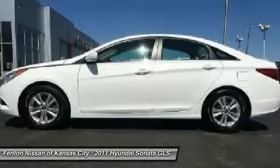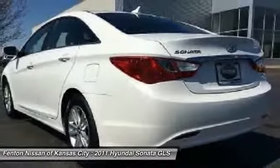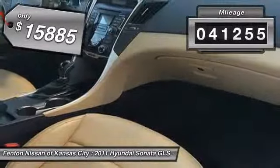Don't forget the exterior corrosion protection — a 14-step roto-dip system that provides unmatched protection for your Sonata — and it is priced below $20,000. This vehicle has less than 45,000 miles.